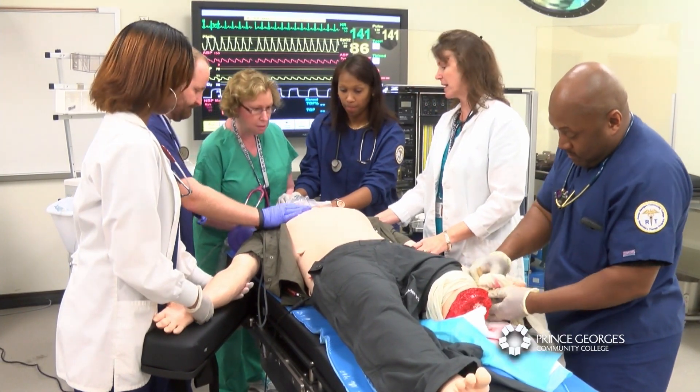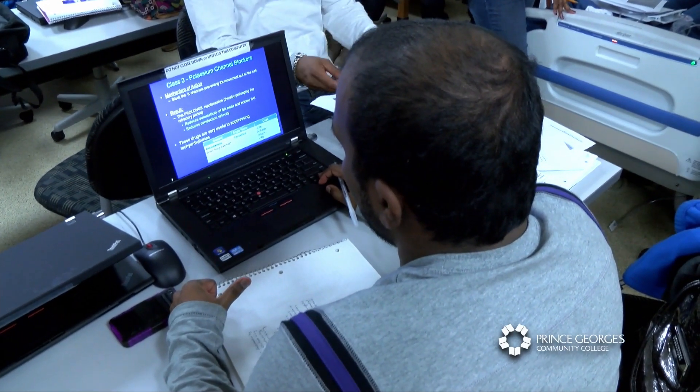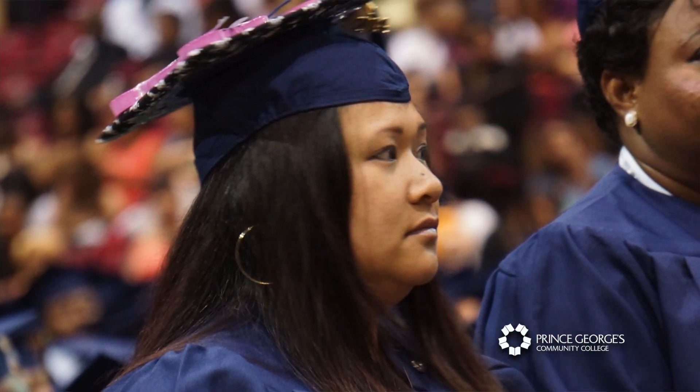Once a student has finished the prerequisites and is accepted into the program, it takes 22 months for degree completion. This program is highly competitive and the board pass rates surpass that of the national average, with pass rates above 90% on both entry-level and advanced-level exams. We are number one in the state of Maryland for passing those boards for respiratory care.